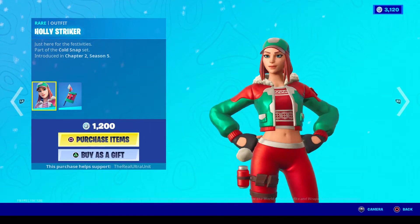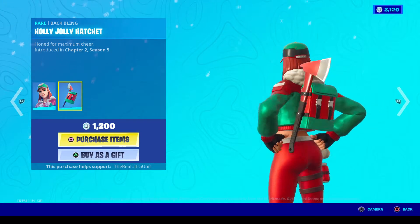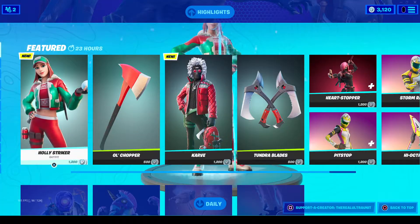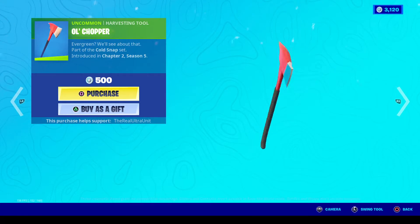Holly Stryker is from the Cold Snap set, Chapter 2 Season 5 — she's a brand new skin. This is what she looks like: a pretty cool skin with her back bling of like an axe and little backpack called the Holly Jolly Hatchet. And of course the Old Chopper is her actual pickaxe from her back bling — here's the noise it makes.